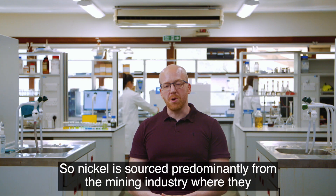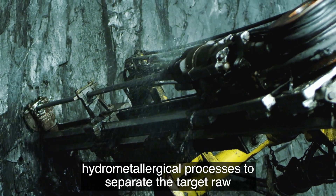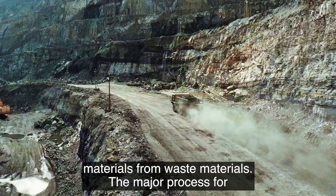Nickel is sourced predominantly from the mining industry, where they go into a series of complex either pyro or hydrometallurgical processes to separate the target raw materials from waste materials.